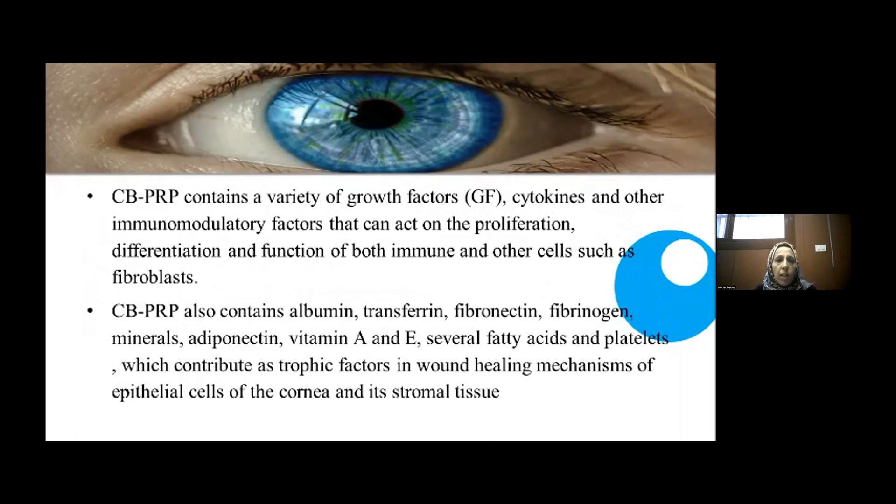Cord blood PRP contains a variety of growth factors, cytokines, and other immunomodulatory factors that can act on proliferation, differentiation, and function of host immune and other cells such as fibroblast cells. Cord blood PRP also contains albumin, transferrin, fibronectin, fibrinogen, minerals, adiponectin, vitamin A, vitamin E, several fatty acids and platelets, which contribute as trophic factors in wound healing of basal cells of the cornea and its stromal tissue.